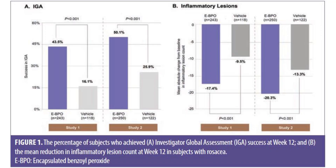There have been two large phase 3 clinical trials looking at this encapsulation technology of benzoyl peroxide in the treatment of rosacea. These studies included over 700 individuals with moderate to severe rosacea who were randomized to either 5% encapsulated benzoyl peroxide or vehicle. We found that the encapsulated benzoyl peroxide treatment is very effective — about 50% of those treated had clear or almost clear skin at the end of the study, compared to just about 20 to 25% in the vehicle group.